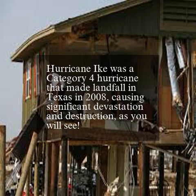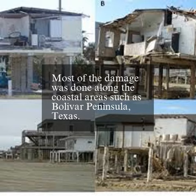Hurricane Ike was a Category 4 hurricane that made landfall in Texas in 2008, causing significant devastation and destruction, as you will see. Most of the damage was done along the coastal areas such as Bolivar Peninsula, Texas.